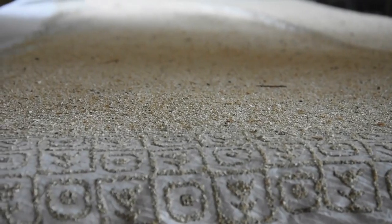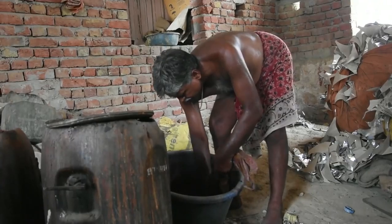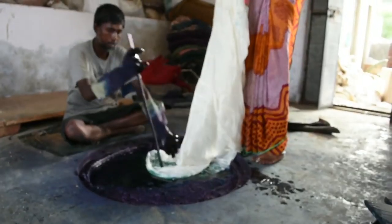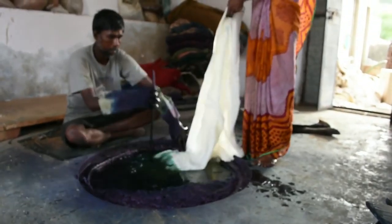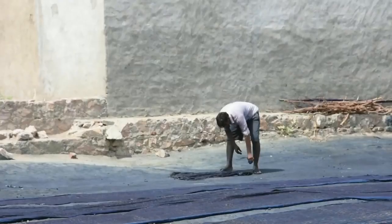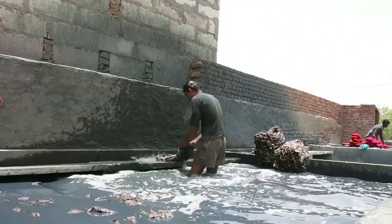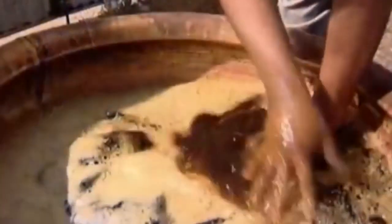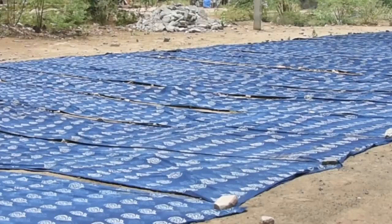As dabu printing is completed, sawdust is sprinkled over the cloth before the print dries completely to avoid sticking. Dyeing process varies depending on the colour required. Bagru is known for its green shade, acquired through two traditional methods. In the first method, the cloth is sent to the indigo vats, dipped, taken out and dried in the sun. It is then rinsed in a pre-boiled and cooled solution of pomegranate peel and water. It is washed again and rinsed in a solution of alum and water to fix the colour and remove the dabu paste. As the cloth dries, the Bagru print appears.